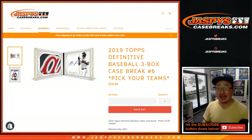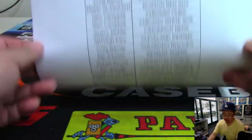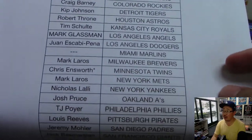Good afternoon everyone. Joe for jazbeescasebreaks.com coming at you with 2019 Topps Definitive Collection Baseball, three box pick your team number six. This break also just like the previous one sold out straight up. So thanks very much everyone. Our last pick your team if you're watching live is in the store right now at jazbeescasebreaks.com. Go and get it while supplies last. That'll be our last case for a little while.